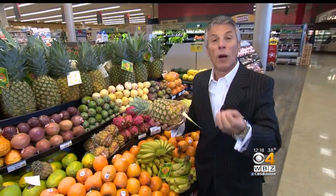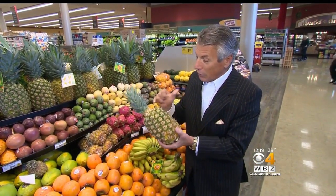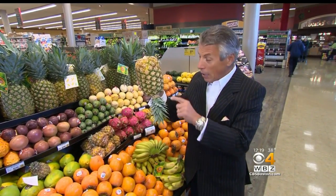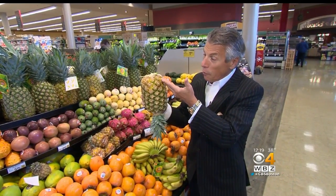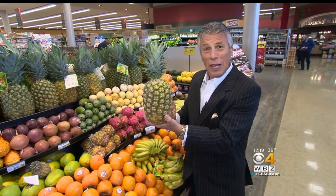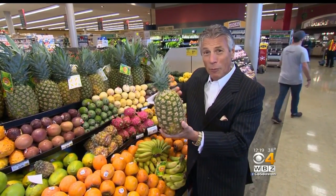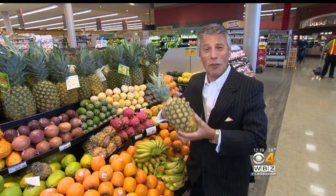When you bring them home, store them on the counter and never in the refrigerator. What I like to do is cut off the top right here and then take the pineapple and store it upside down — cut off the top where you don't see the flesh of the pineapple. That way, the sugar from the bottom will go to the top, because they're picked standing up like this on the plant, so the sugar goes to the bottom. There's still sugar up here, but more in the bottom. When you flip it and store it for a couple of days, the sugar comes down.